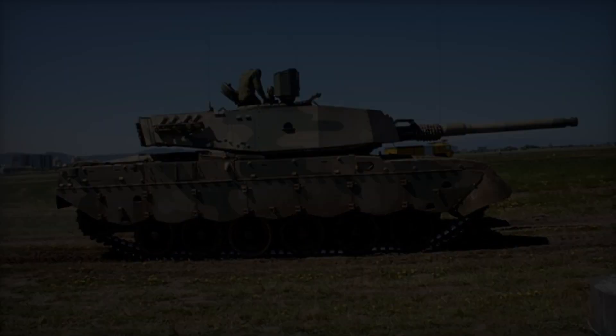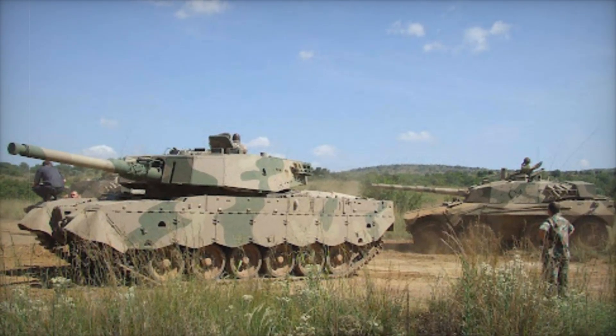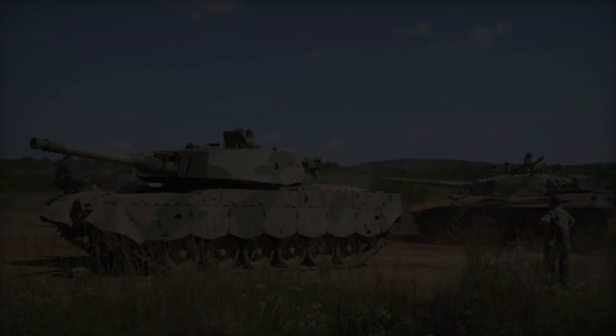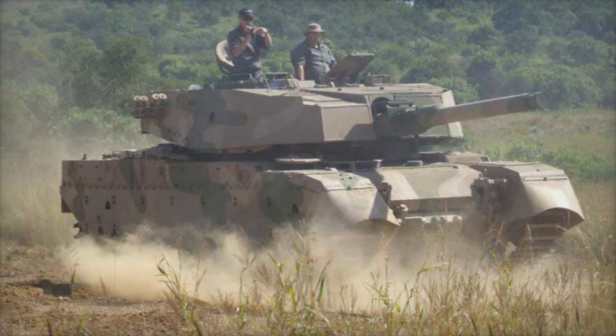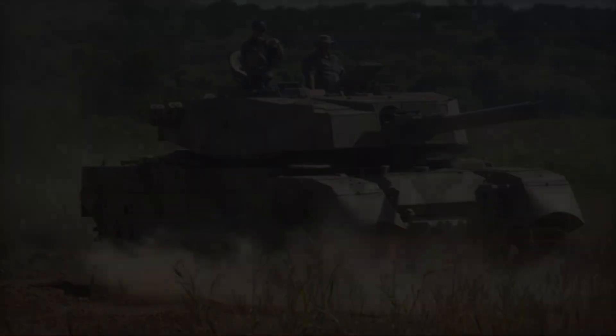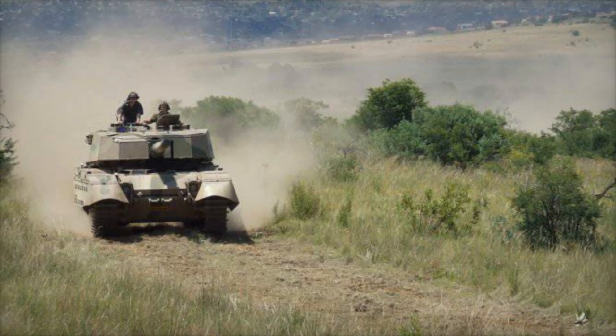The initial steps towards the Oliphant were taken through the Skokian project, which aimed to enhance the Centurion's performance. Engineers introduced a powerful V-12 gasoline engine that produced an impressive 810 horsepower, allowing the tank to maneuver with greater agility on the battlefield — imagine the roar of the engine as it thundered across the terrain, ready for action.